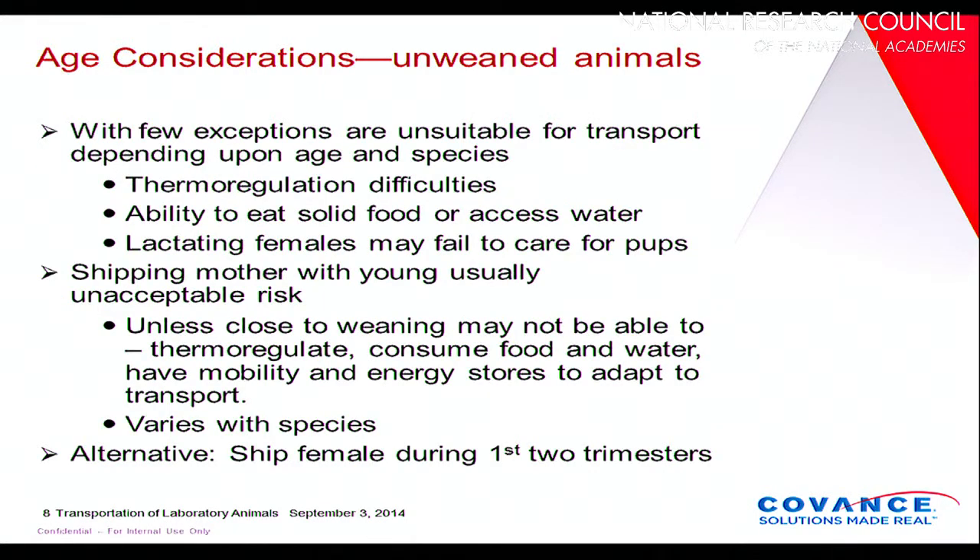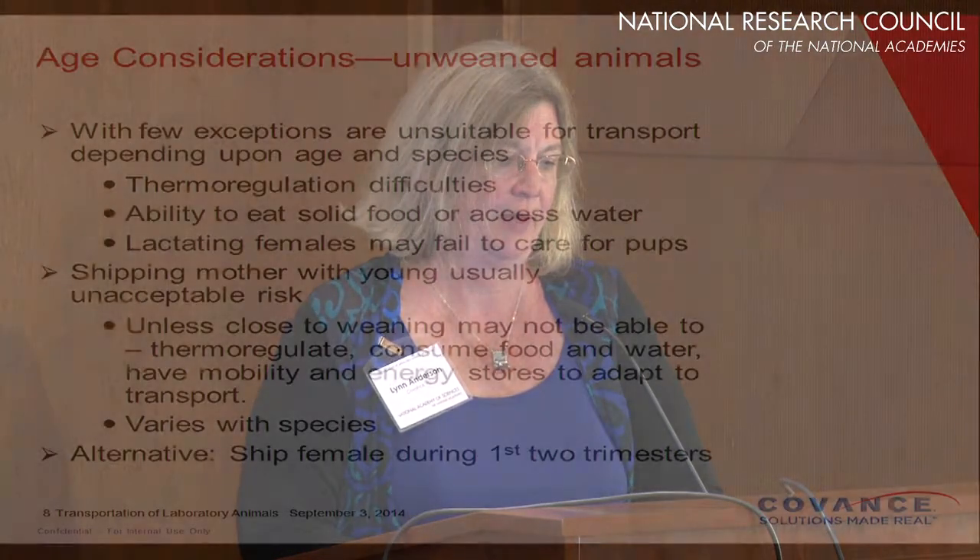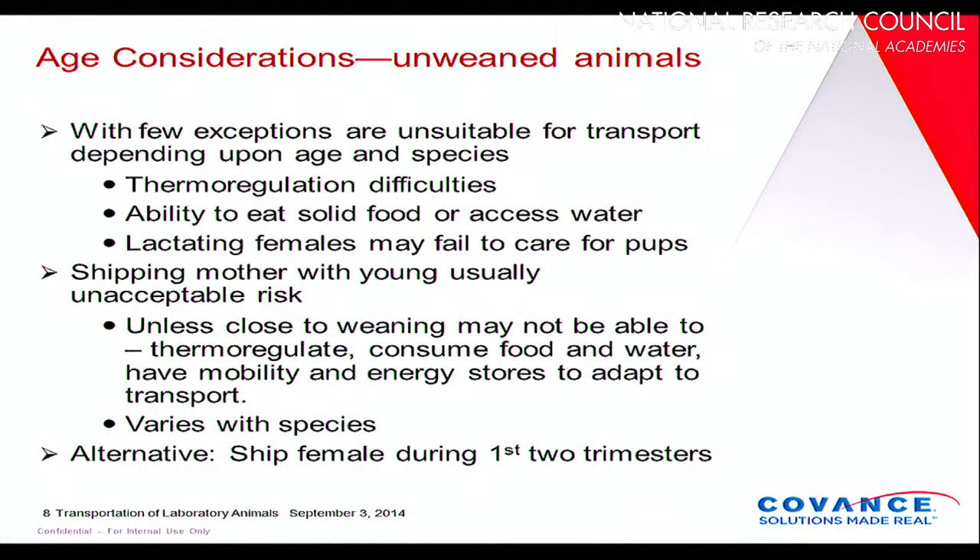You want to consider age. It doesn't make sense to ship unweaned animals — they have a very difficult time adjusting to heat, they're not able to generate energy to deal with cooler temperatures, they may not be adapted to consuming solid food, or they may not know how to drink from a cup or valve. If you put a lactating female in to help care for unweaned or recently weaned animals during transit, you may find that those lactating moms refuse to provide care for the pups.